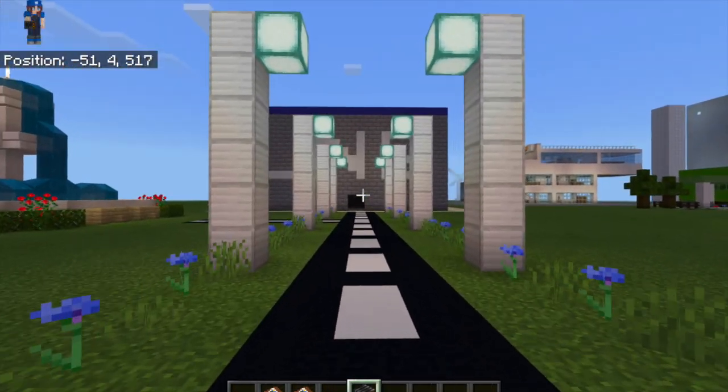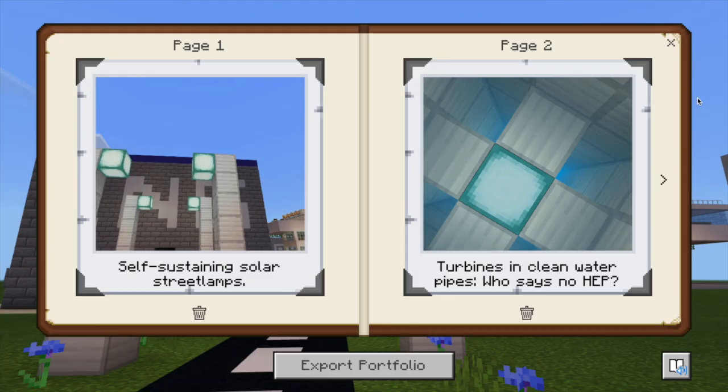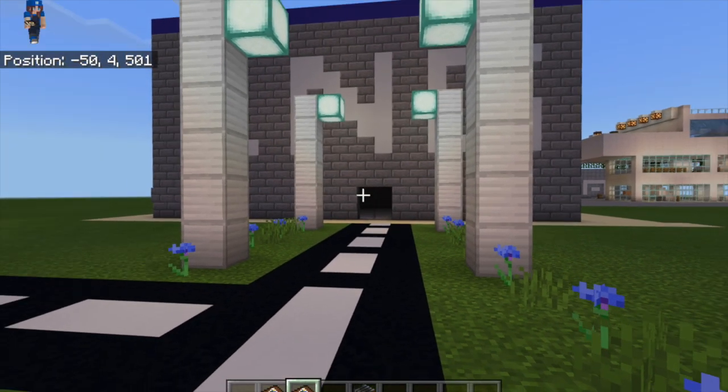It's been a long day. Why not cycle through the city? Street lamps made of self-sustaining solar cells release the solar energy absorbed during the day to illuminate the night.